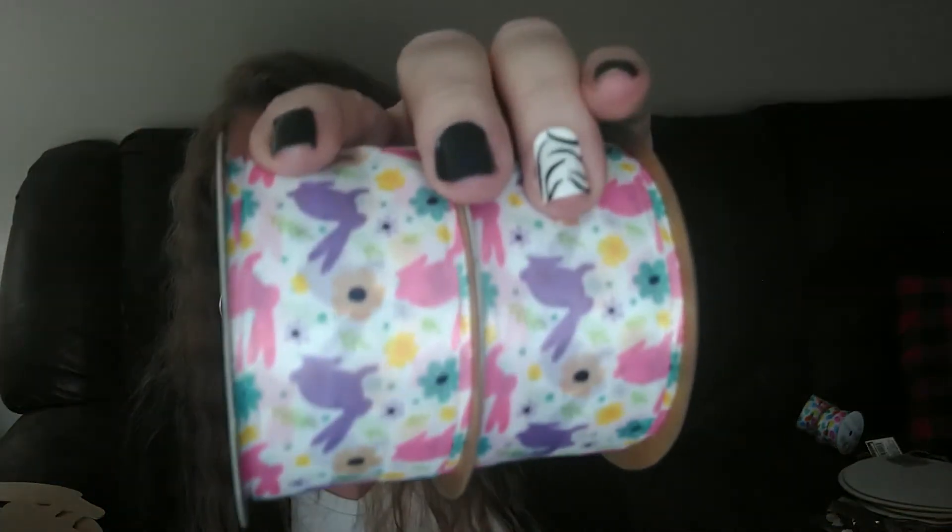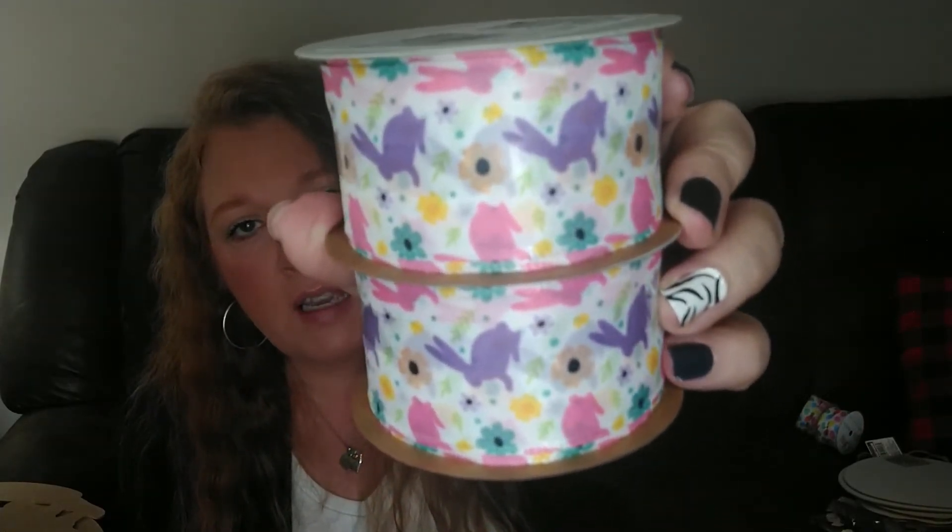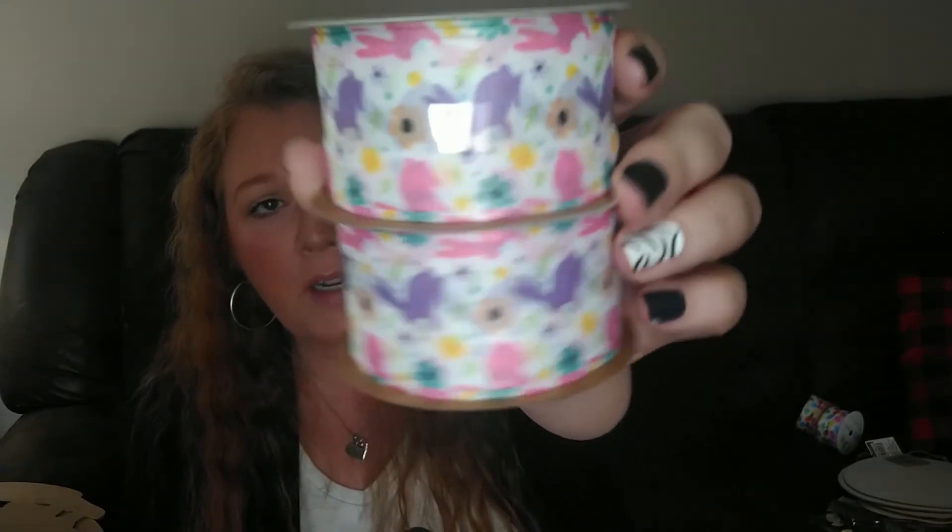They also had this one that had little bunnies on it. I don't think this one is wired and it's the same one and a half inch wide by six feet, but this is really pretty because I love all those little bunnies on there. I just love those springy, happy pastel colors — so pretty. So I did grab two of those.